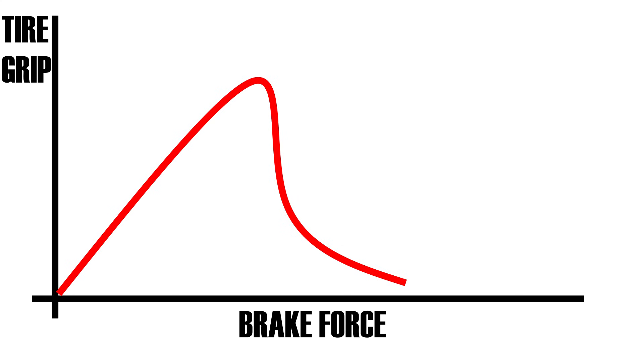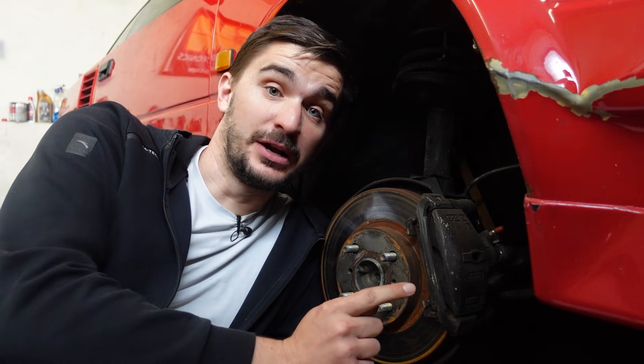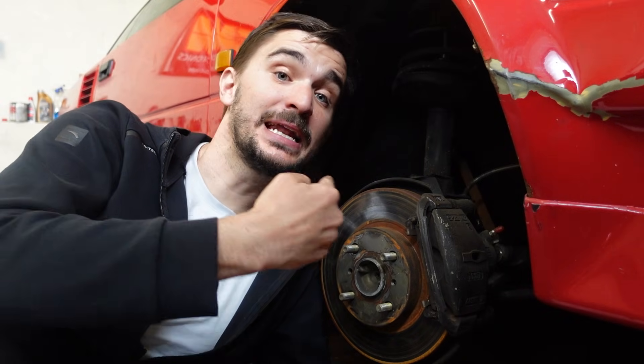This improves braking performance and safety by reducing braking distance, because it allows the tires to preserve as much grip as possible. So if weight transfer increases front tire grip, we respond by increasing braking capacity in the front to the point where it can overcome this increased grip.